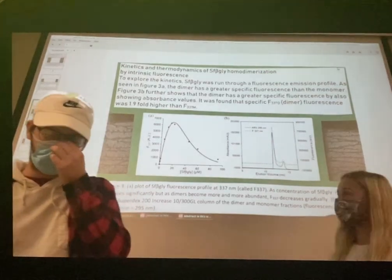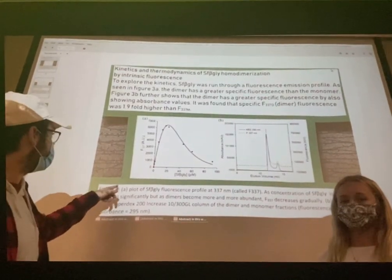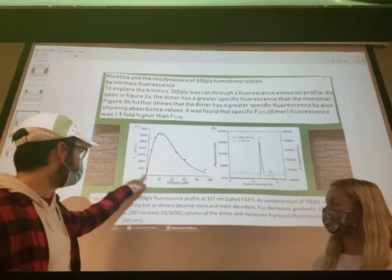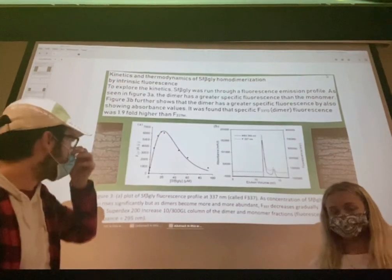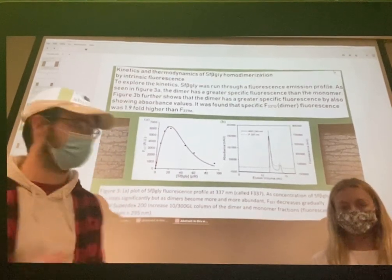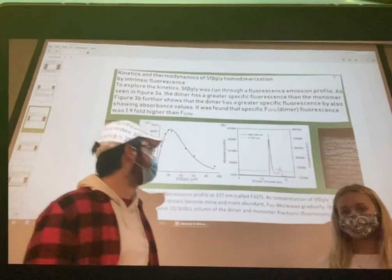They also wanted to find the kinetics and thermodynamics of the homodimerization process, which they did through the use of intrinsic fluorescence, as seen in Figure 3a. Using an absorbance of 337 nanometers and raising the enzyme concentration, as more monomer was converted to dimer, more fluorescence was observed. However, as dimer concentration continued to increase, fluorescence decreased due to a quenching effect where so much dimer was present that light could not get through. Figure 3b provides another representation showing that the dimer is more fluorescent than the monomer.